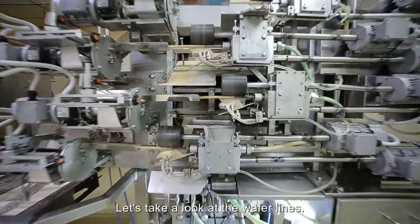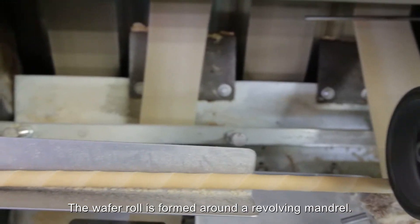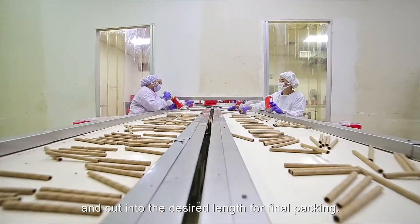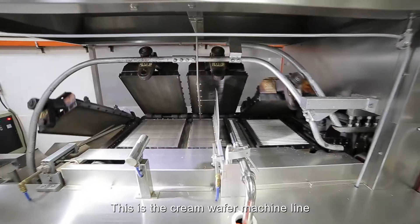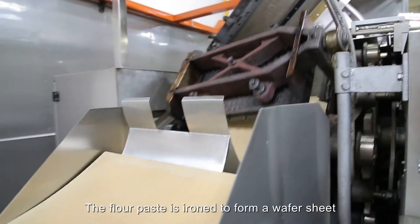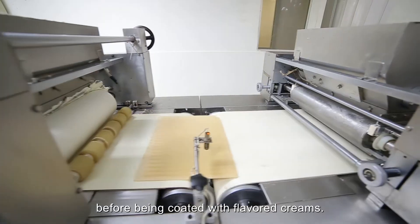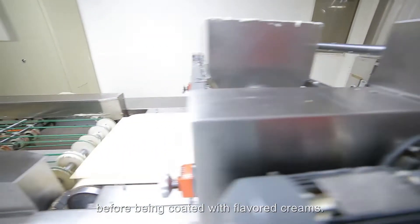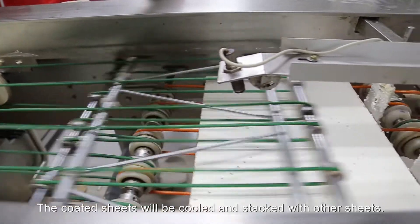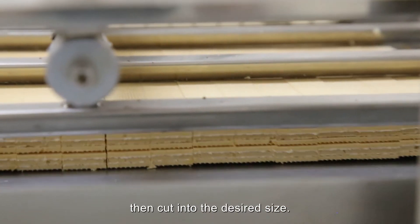Let's take a look at the wafer lines. The wafer roll is formed around a revolving mandrel. The formed roll is then filled with cream and cut into the desired length for final packing. This is the cream wafer machine line. The flour paste is ironed to form a wafer sheet and then transferred to the cooling tower before being coated with flavoured creams. The coated sheets will then be cooled and stacked with other sheets, then cut into the desired size.